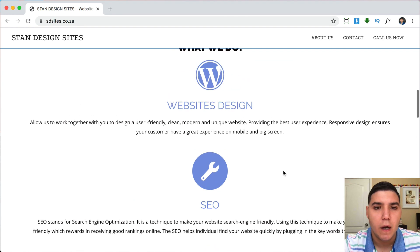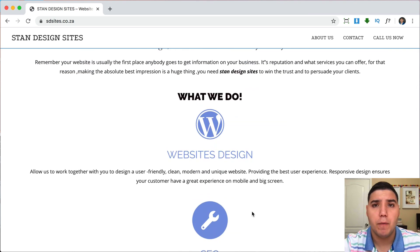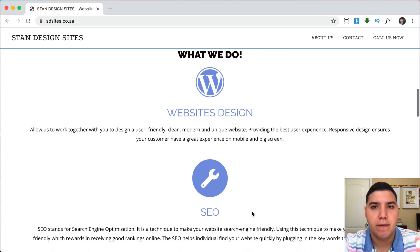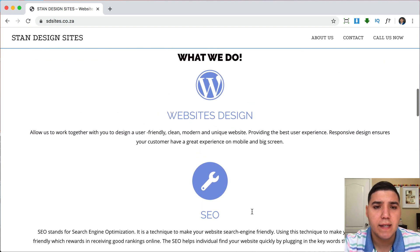We have website design, SEO, e-commerce, strategy, photography, and 'Our Team' as the next section — these are the services. The way they're listed looks a bit odd because they're all stacked one on top of each other. I would put them in columns — maybe three services per row — instead of having them listed one after another like that.